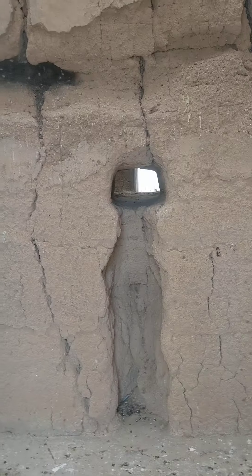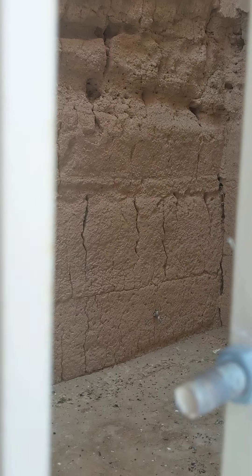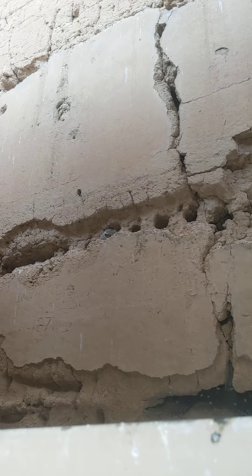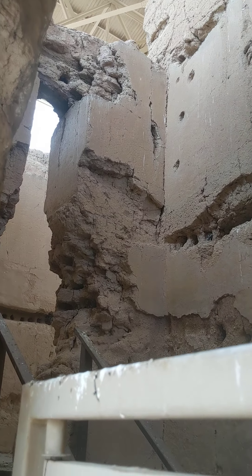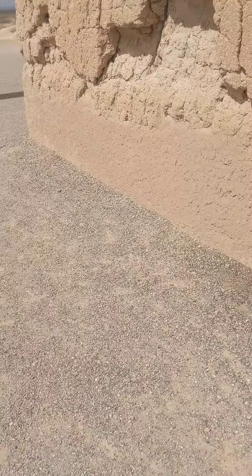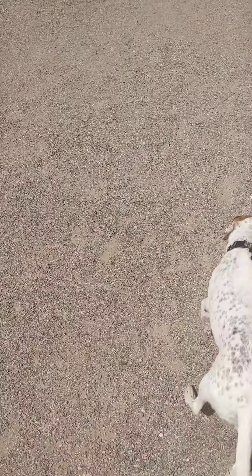It says I can't go in — it didn't say I couldn't get close to the gate. Look at how smooth these walls used to be. You can just tell by looking at the inside — nice, smooth walls.